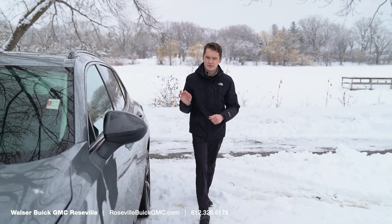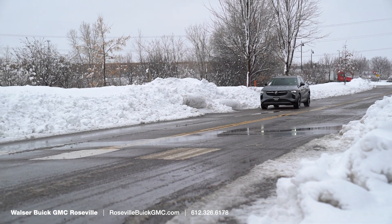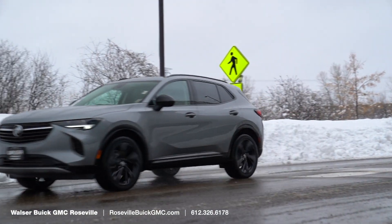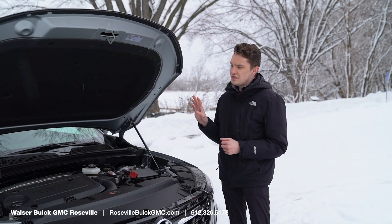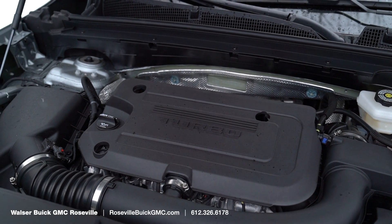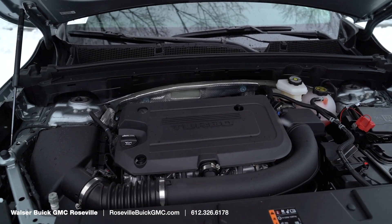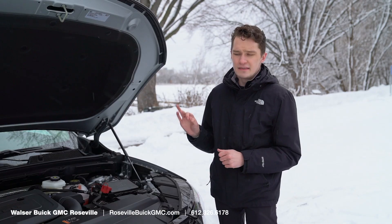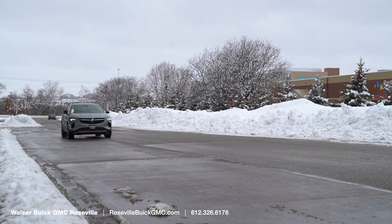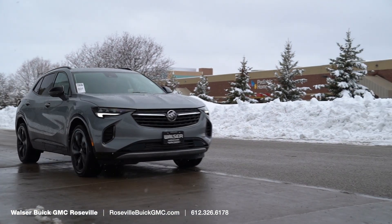One thing worth mentioning is the engine selection. The old Envision had two available engines: a 2.5-liter naturally aspirated four-cylinder or a 2.0-liter turbo on upper trim levels. With this new Envision, the only engine available is the 2.0-liter turbo. It is detuned slightly from the previous generation but gets much better fuel economy. It's paired with front-wheel drive or available all-wheel drive, which uses Buick's new selectable all-wheel drive with an electronic rear differential that can send power both ways — a really good setup.